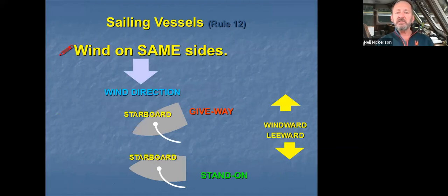Once again we have wind on the same side. In this case it's coming across the starboard side of both vessels, so the wind is on the same side. Once again, the one to windward keeps out of the way of the other.